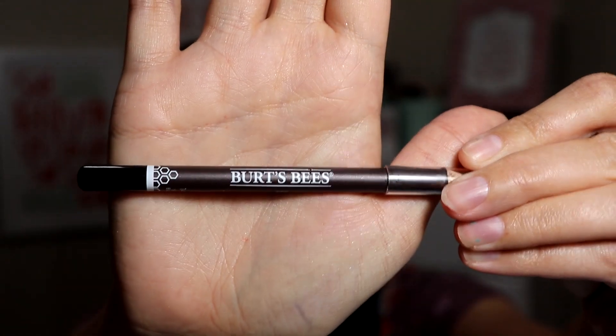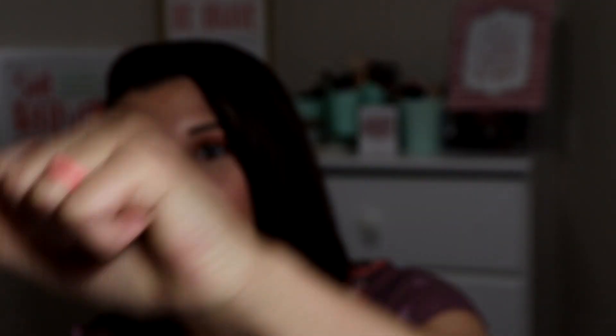First, and I'm sure if you watched my videos you knew this was coming — it's the Burt's Bees nourishing eyeliner. I absolutely love this stuff. It comes off really easily, it lasts forever, and it doesn't smudge underneath my eyes or anything like that.